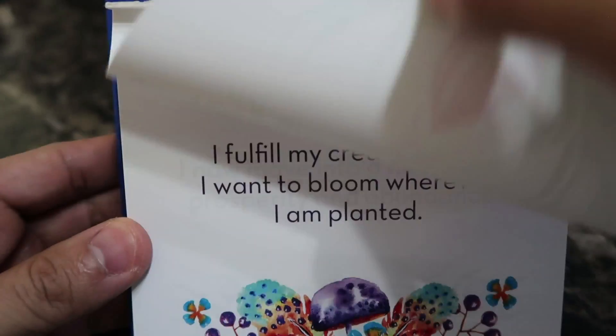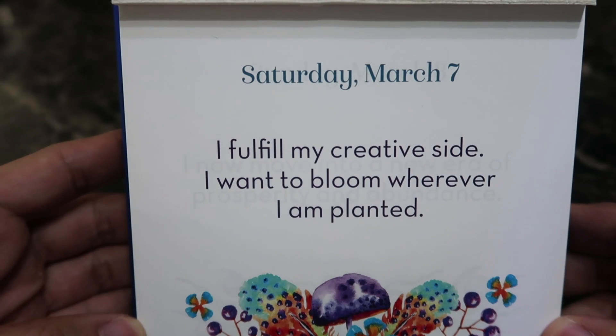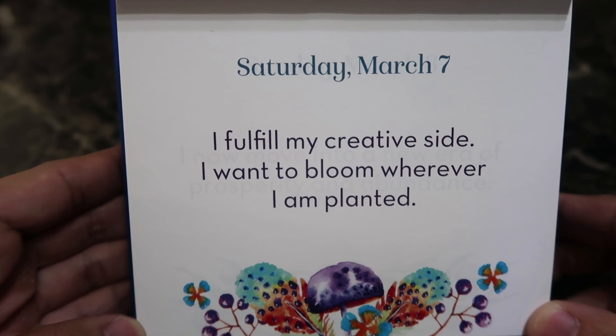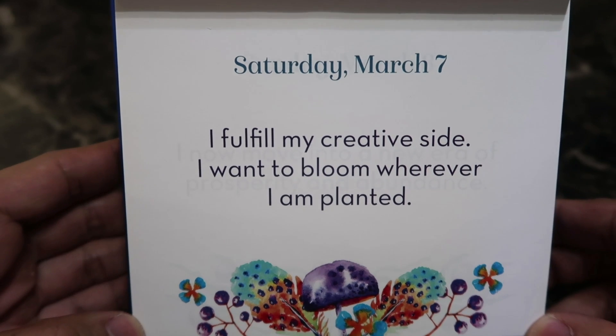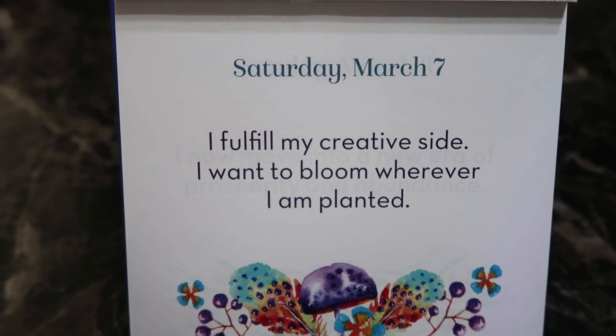Today's positive affirmation is: 'I fulfill my creative side and want to bloom wherever I am planted.' I love that — a creativity positive affirmation. I fulfill my creative side, I want to bloom wherever I am planted. There you go, guys — go be creative!